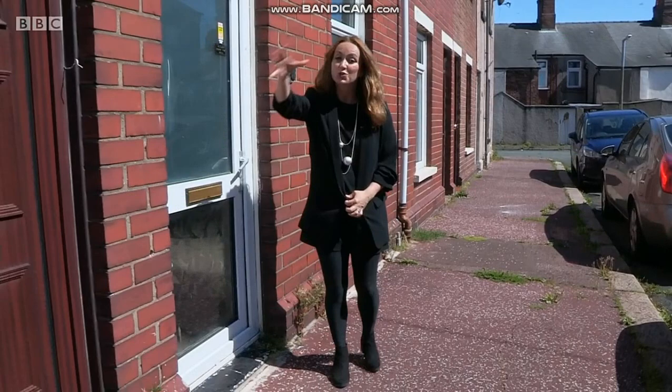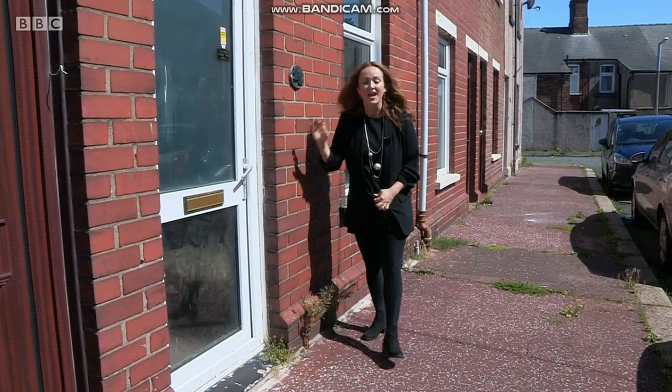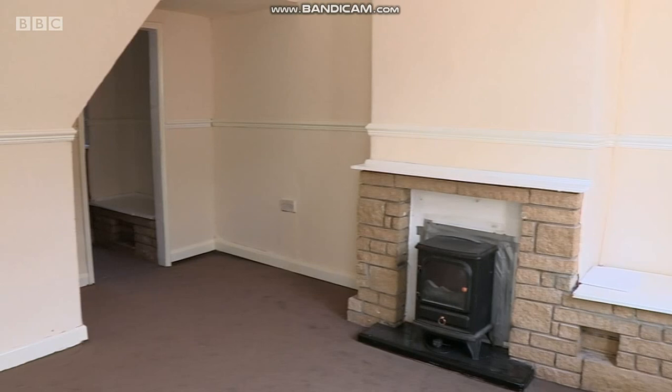The waterfront's being regenerated, so this area should reap the rewards. Now this is the property I'm here to see — a two-bed terrace with a guide price of thirty thousand pounds plus. Let's go look inside.